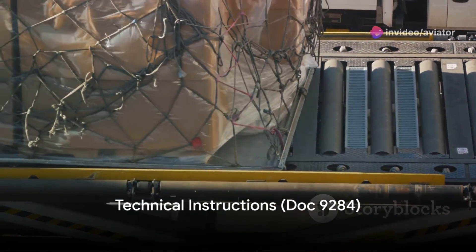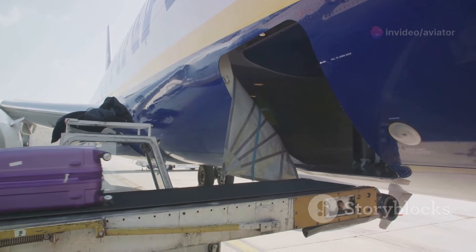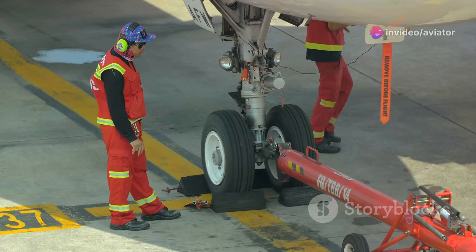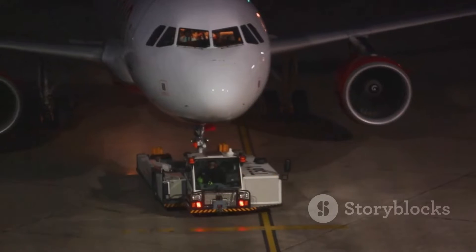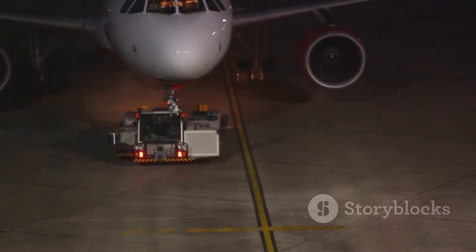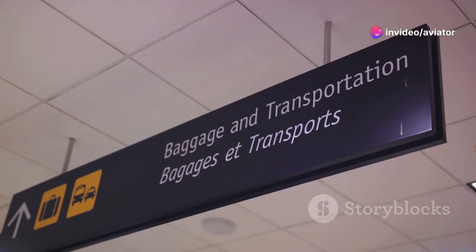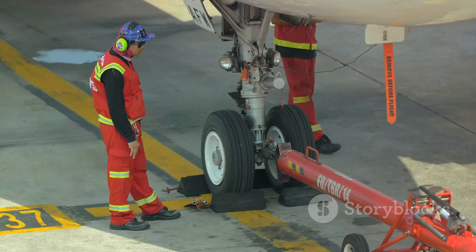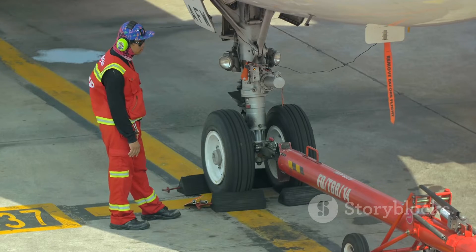How does one go about safely transporting these dangerous goods? That's where the Technical Instructions for the Safe Transport of Dangerous Goods by Air, also known as DOC 9284, comes into play. This document is more than just a set of guidelines — it's a detailed guide that amplifies the provisions of Annex 18. Imagine it as a manual, finely tuned and expertly crafted, spelling out the specific steps to ensure the safe handling and transport of dangerous goods.